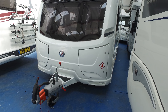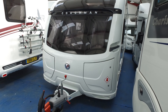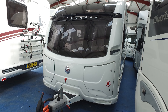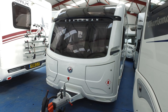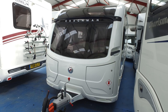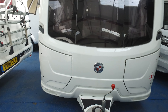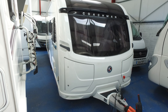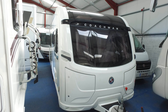This is Serenity Ledger's video for this 2021 Coachman Acadia 575. Just come in part exchange against a motorhome. This is a one-owner caravan from new. It is pretty much impeccable regarding condition. It's up for 24,995 — 2021, one owner from new — and it does have an auto-engaged motor mover on it. That's how we managed to get it into this tight spot.